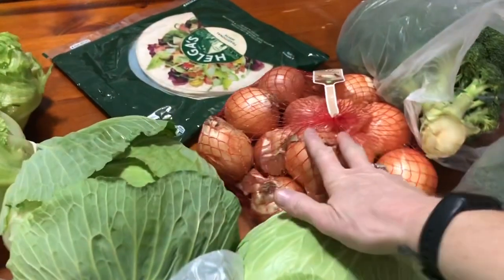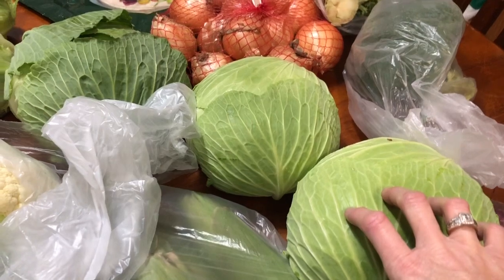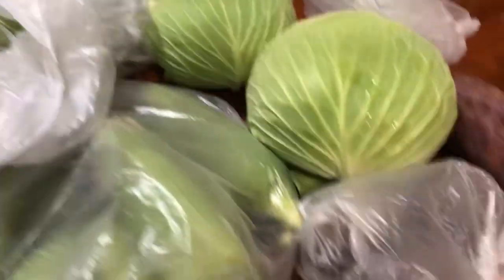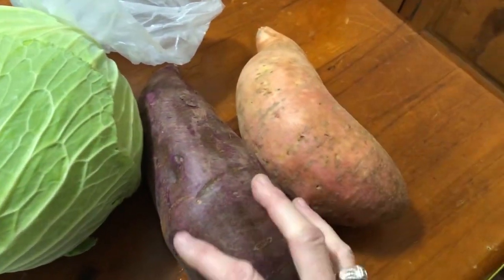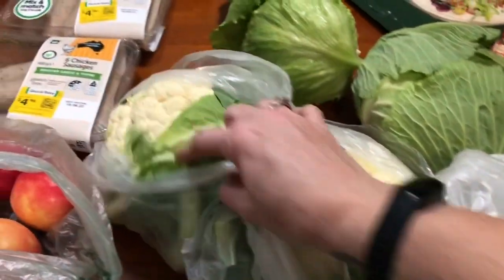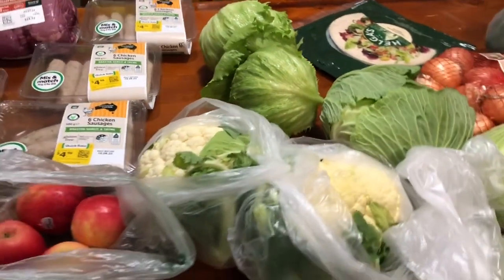Got a big two-kilo bag of onions for about two dollars. The cabbages were three for five dollars — my chooks will probably eat two of them, they love it. Got some soup fruits to roast up in the oven, a couple of sweet potatoes — one purple and one normal, both really big. There are the big cauliflowers. Got two lettuces.